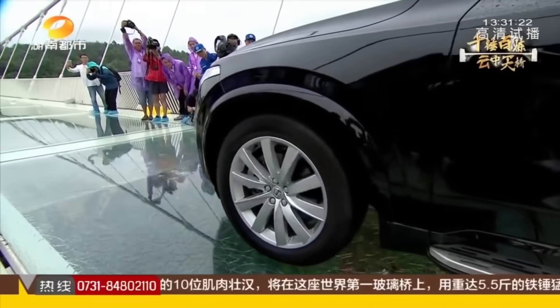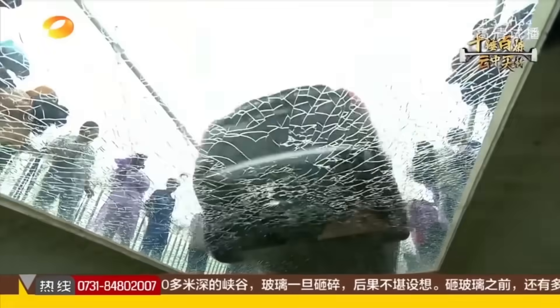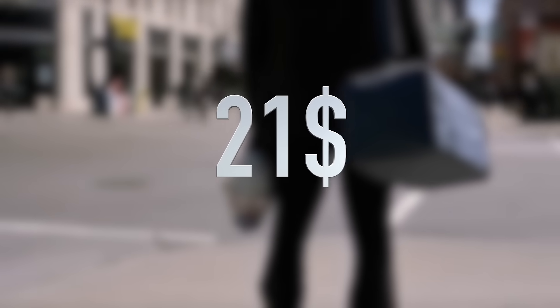When it opened, officials drove a car full of people across the bridge to show how safe the glass was. Just pay $21 to enjoy this bridge.